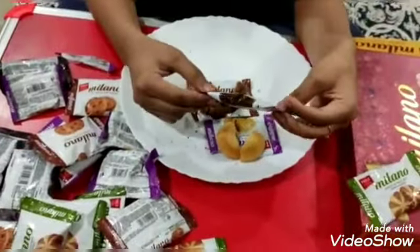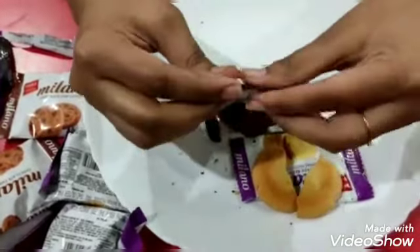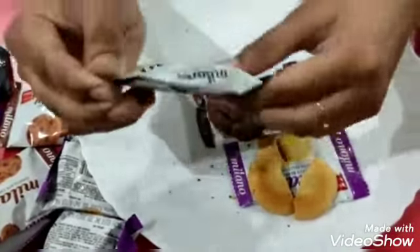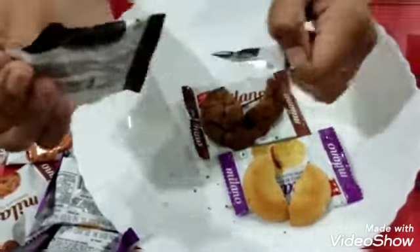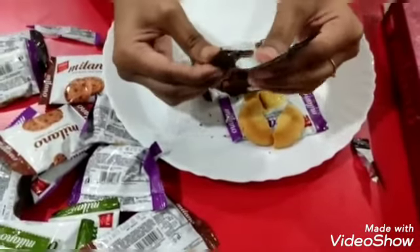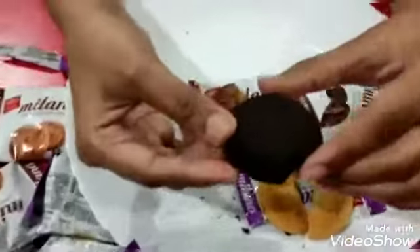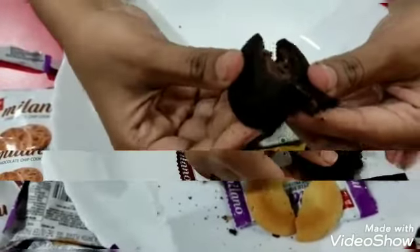Next we have the center-filled dark cookies. This is much like dark fantasy if you have tried it before — much darker than dark fantasy, I guess. See the color. This is the color. Looking amazing.